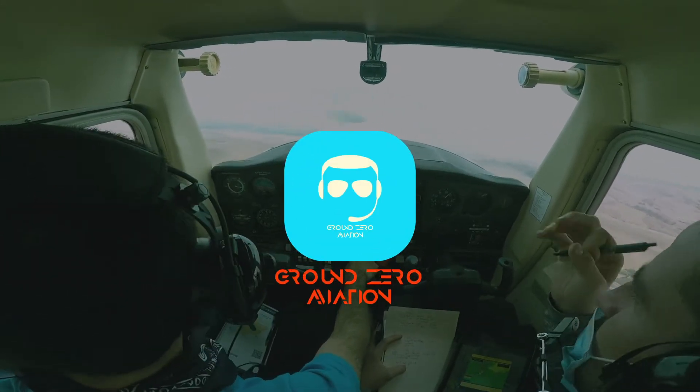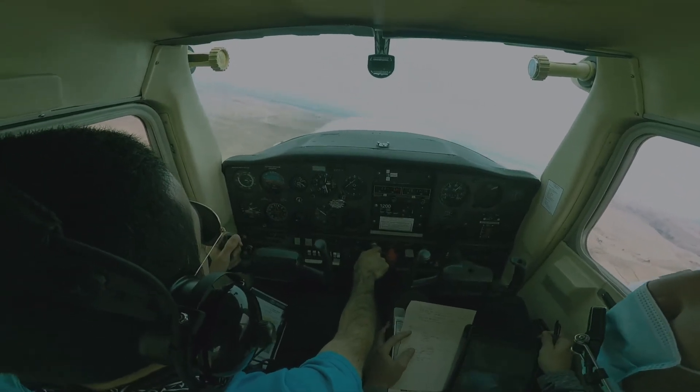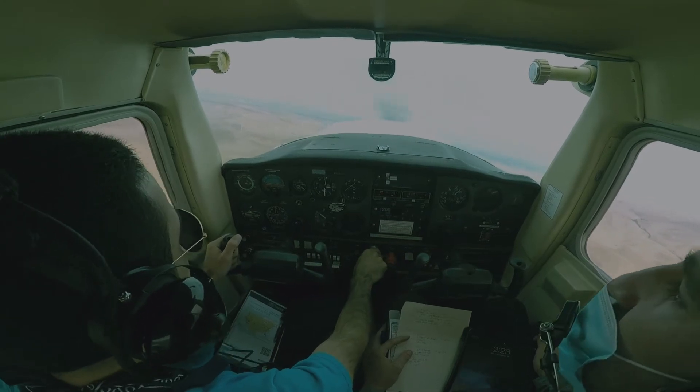Okay, give me a setup for touch and goes over at Tracy. Whatever you need to do, take your time, but just make sure you get the weather and you know which runway you're going to come in on.